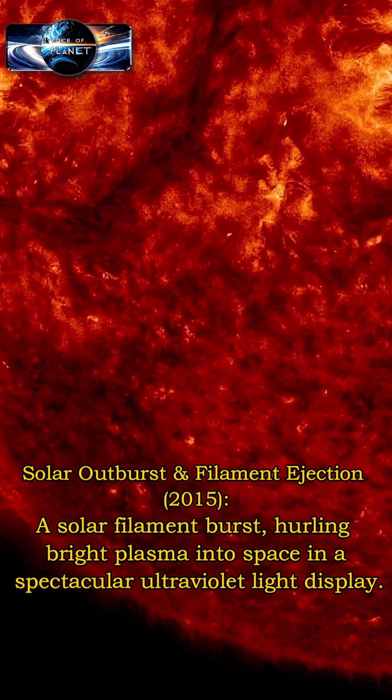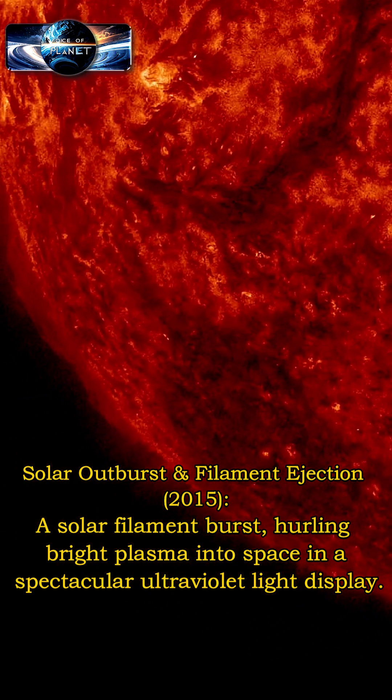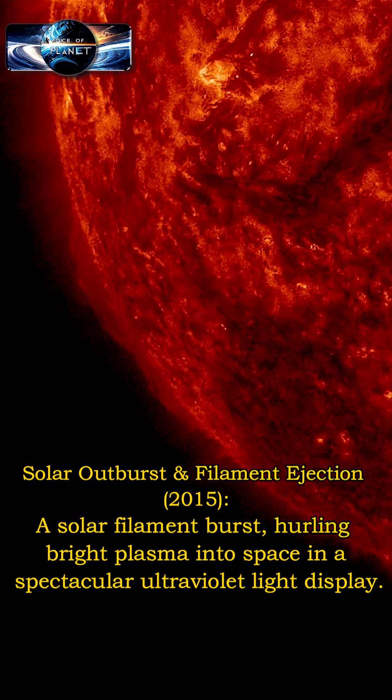A solar filament burst in a spectacular outburst and filament ejection, hurling bright plasma into space in a dazzling ultraviolet light display.